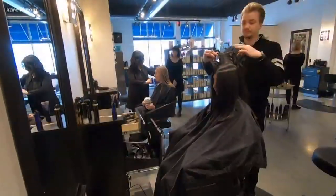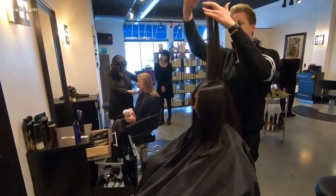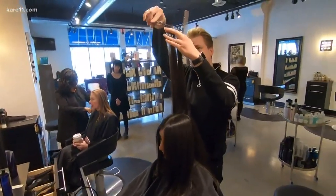Well, you know what? Spring is around the corner — that's what they tell me. In fact, it's in the forecast. So how about a little refresh on your hairstyle?